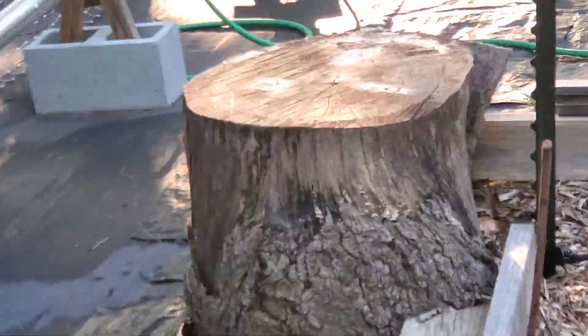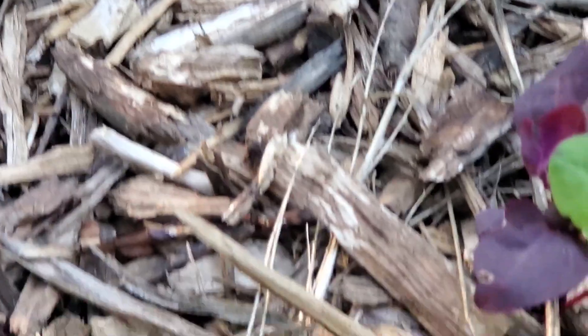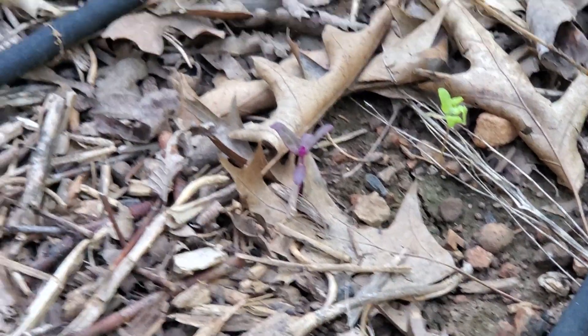Coming over to this side — I've got some orchids that have come up. There they are, zooming in on them. I want to make sure they're doing well and get the water they need, because I have some over here that are still really small. Everybody gets a little bit of water today.